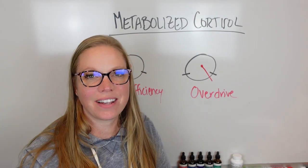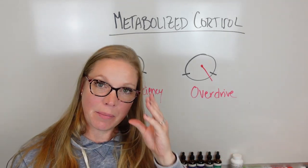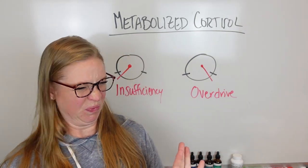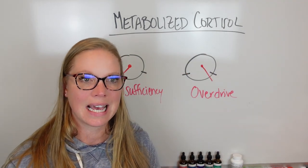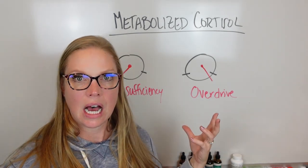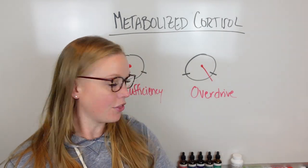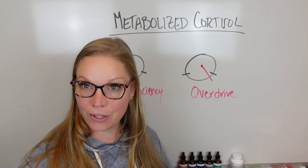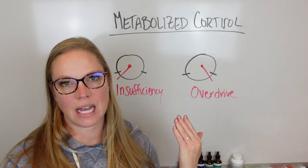Hey there, Dr. Beth Westie here, and I'm going to be talking about adrenals — adrenal insufficiency or adrenal overdrive. A lot of people call this adrenal fatigue, but whatever you call it, we're talking about the same thing in terms of adrenal function. I'm a women's health and hormone expert, author of The Female Fat Solution and The Female Menopause Solution, and host of The Female Health Solution podcast.